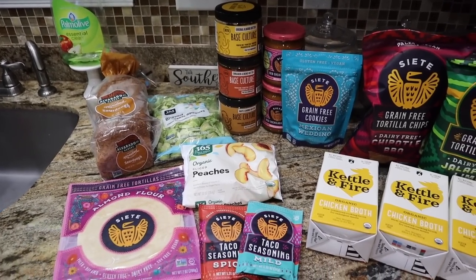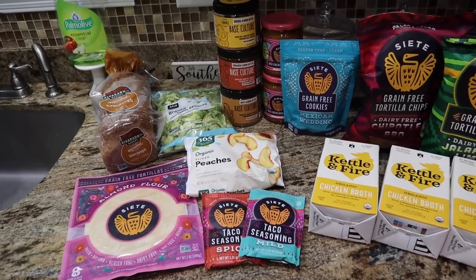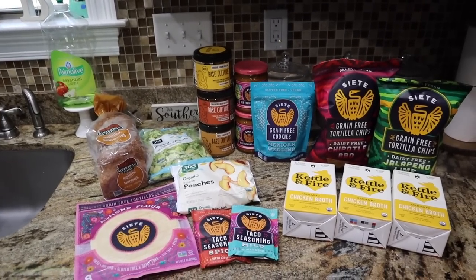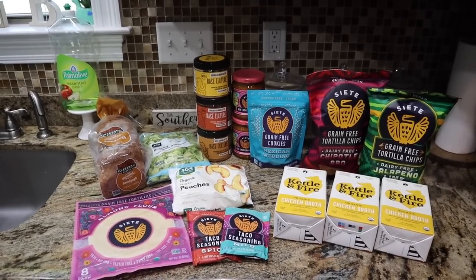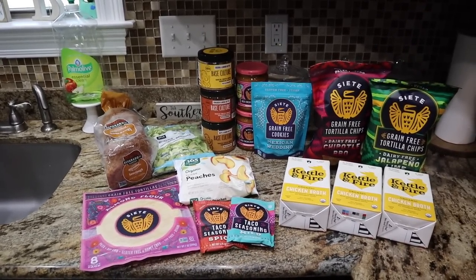First stop: Whole Foods for some killer prime deals. This total was 65 bucks, but I got $15.50 back using Ibotta. I have a link in the description box — if you don't have any clue what Ibotta is, go check that out. I think it gets you $10 off and I have a video about Ibotta in the description box as well. Check that out because it is killer.